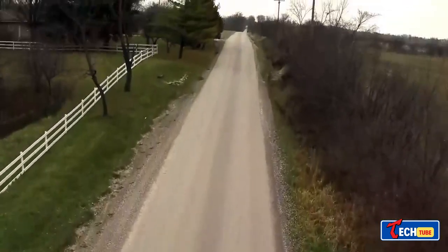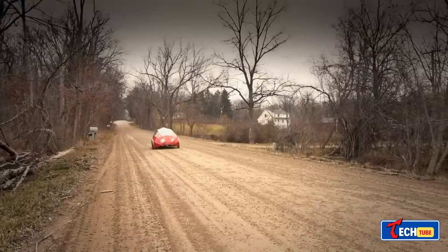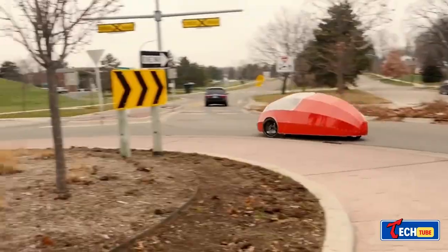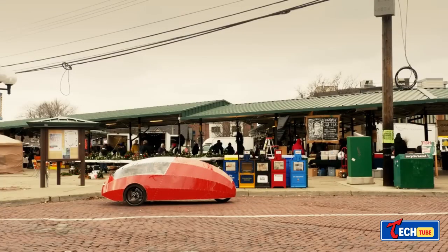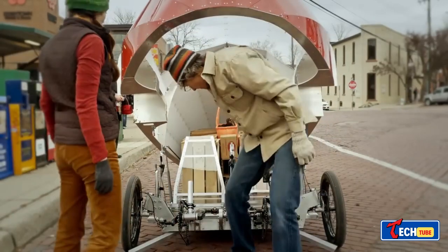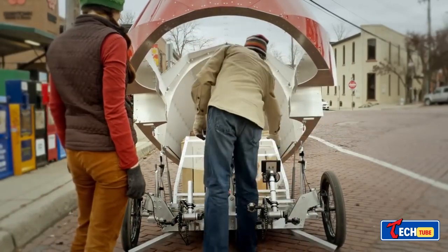The Zeppelin Pedal Electric Hybrid Vehicle. The Zeppelin is a hybrid vehicle combining pedaling with an electric motor, designed for future transportation needs. It's legally classified as a bicycle and can reach speeds of up to 25 miles per hour.